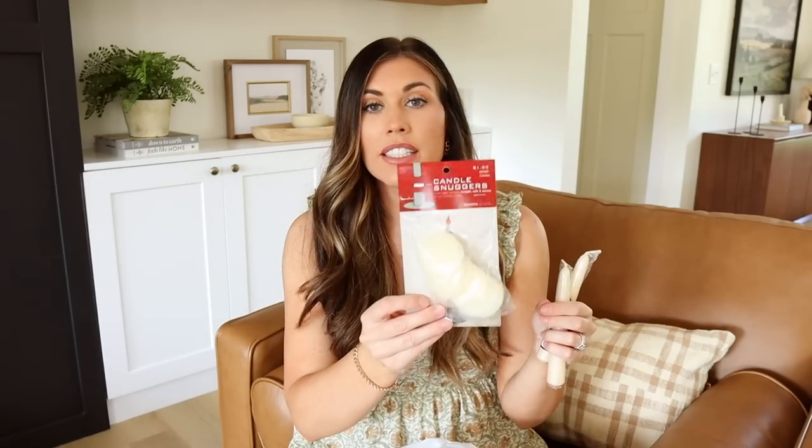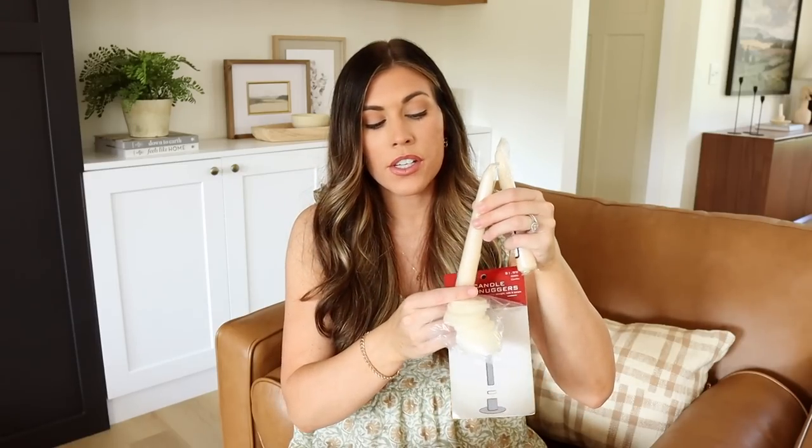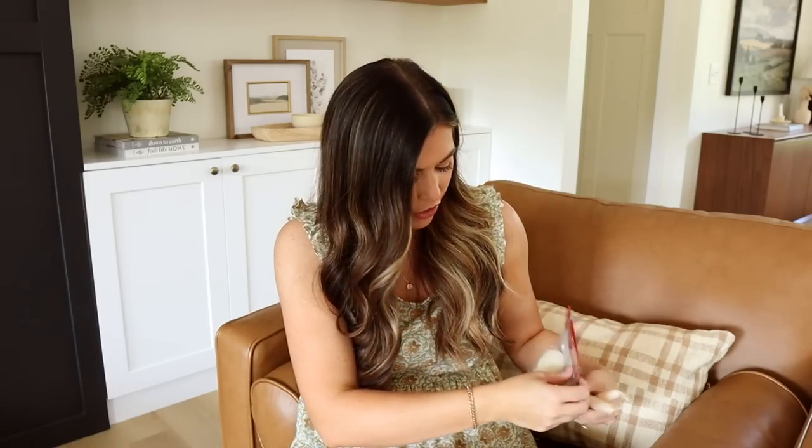I also got these candle snuggers — sometimes my candlestick holders are a little wider than the actual candlestick, so you take one of these and put it around the base of your candle before putting it into the holder to make sure it stays nice and straight. These were $1.99 and half off, and there are 12 in the pack — I thought that was pretty neat.